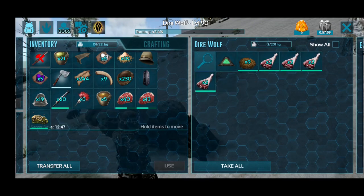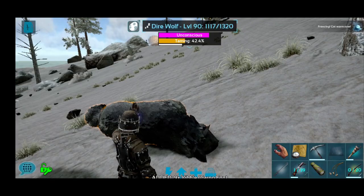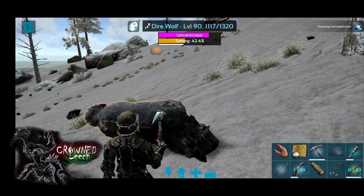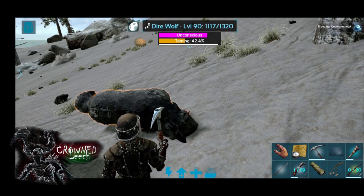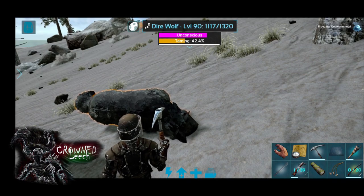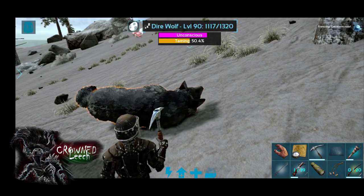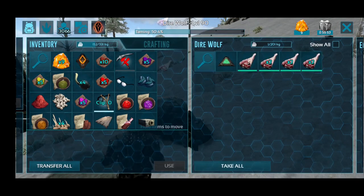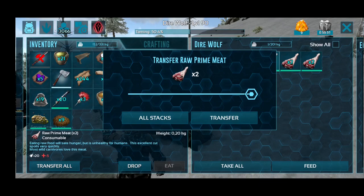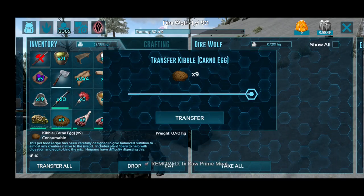So this we're just going to eat three kibbles, and now we're putting in the prime meat. Let's see what's happening here — 42.4%. Yeah, 7.8%. It's not bad guys if you don't have the kibble, but just remember, if it's at a higher level, we're going to struggle.